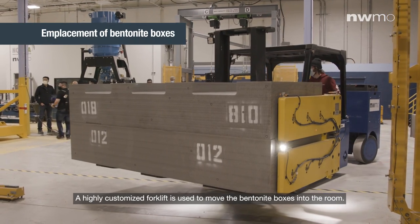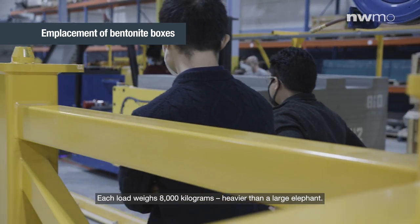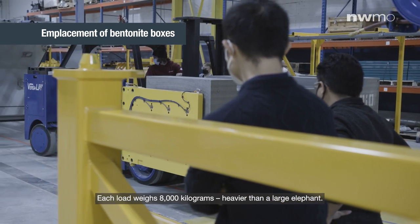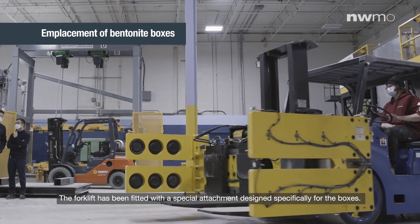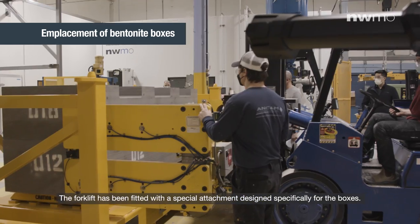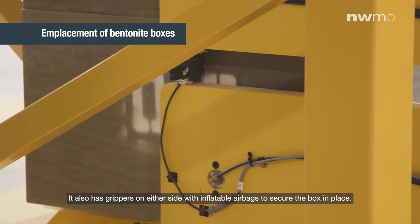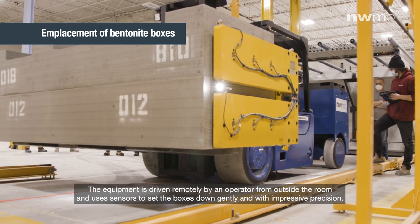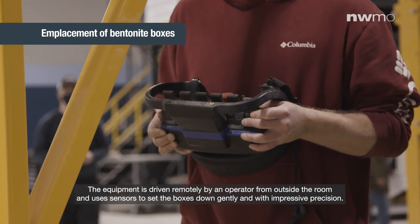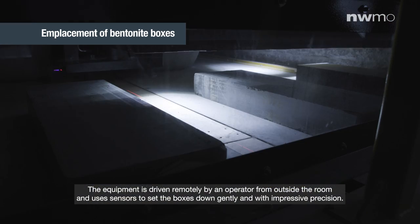A highly customized forklift is used to move the bentonite boxes into the room. Each load weighs 8,000 kilograms — heavier than a large elephant. The forklift has been fitted with a special attachment designed specifically for the boxes, and also has grippers on either side with inflatable airbags to secure the box in place. The equipment is driven remotely by an operator from outside the room, and uses sensors to set the boxes down gently and with impressive precision.